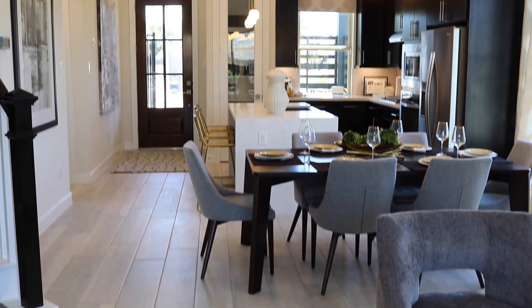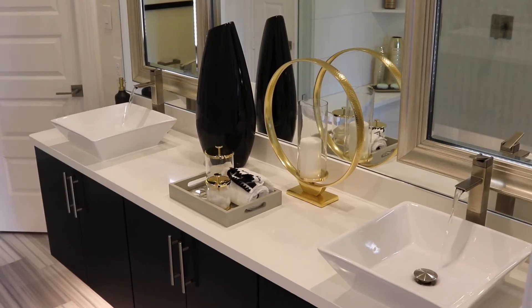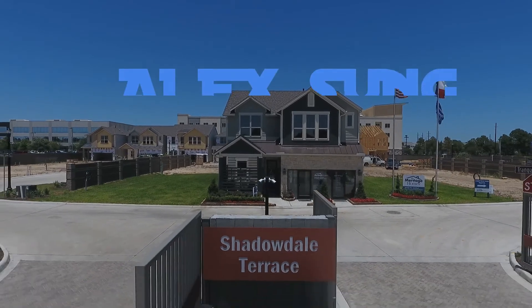Buy now and most of these homes will be ready for move-in by the end of summer. Shadowdale Terrace is now selling in the mid-300s.